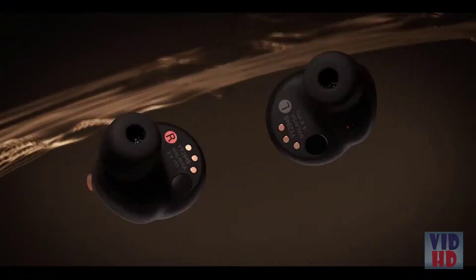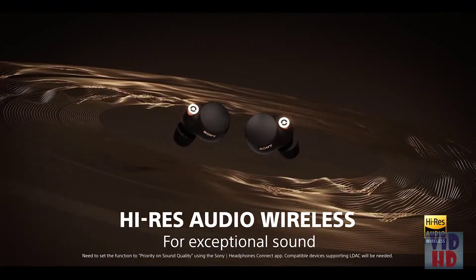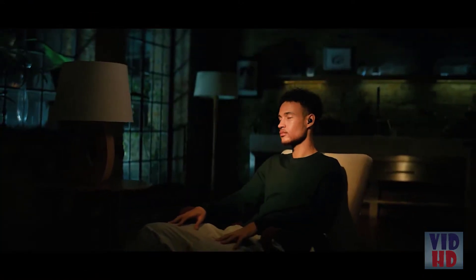The WF-1000X Mark IV support high resolution audio wireless. Hi-res audio is music that delivers higher quality than traditional streaming music. The enhanced clarity and detail lets you hear your music the way the artist intended.